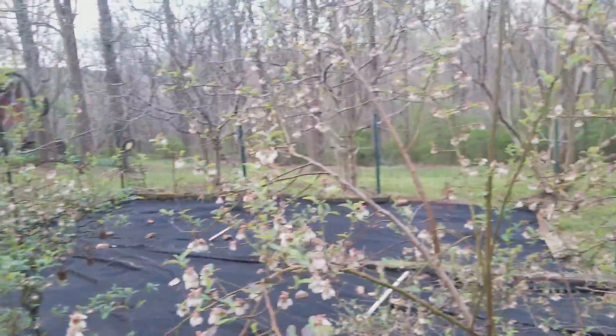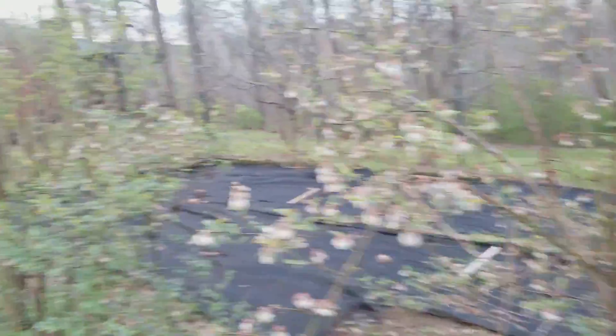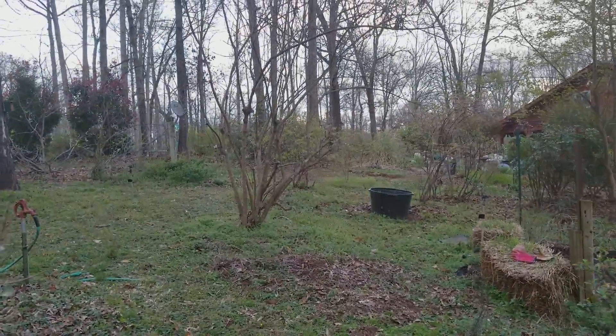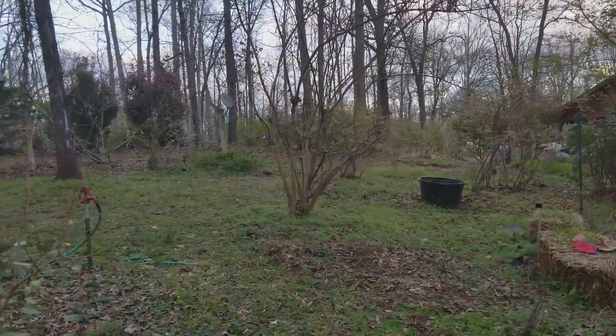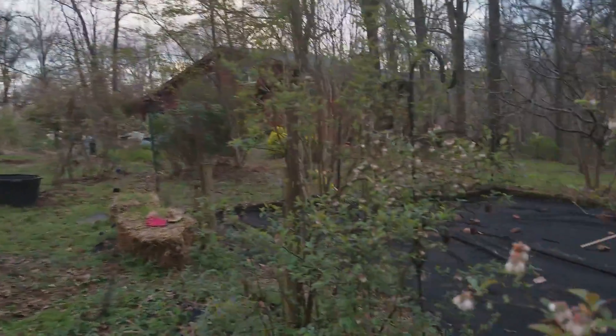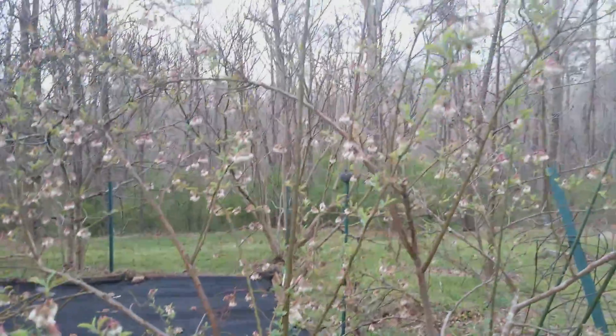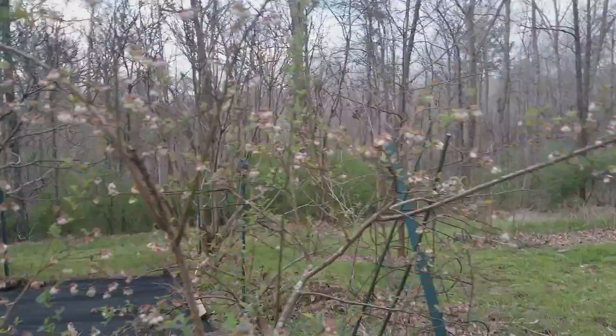My blueberry bushes — I've got a couple kind of ringing the garden, as well as a couple of rows down here and some up there. About 24 bushes in total are amazing. Look at them. We're gonna have so many berries this year. It's gonna be good.